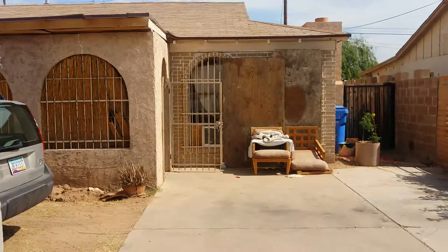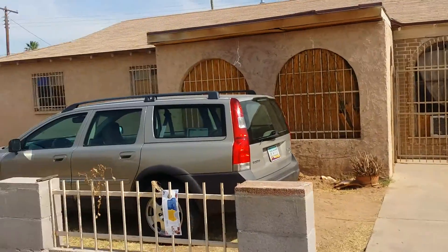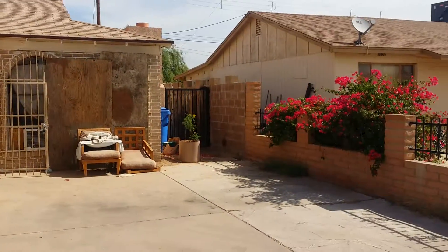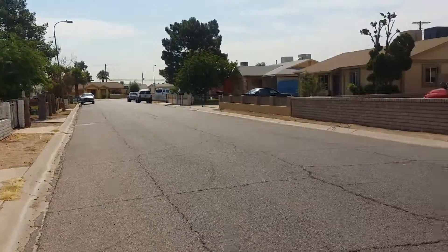Hello everyone, this is Ruben with Skyline Properties. We're here at 3708 West Corona. I'll give you a quick view of the neighborhood. It's a nice quiet neighborhood here.